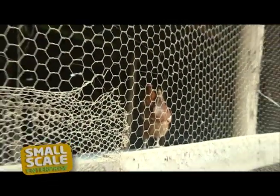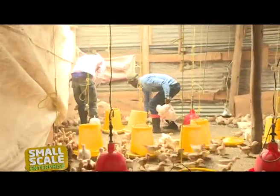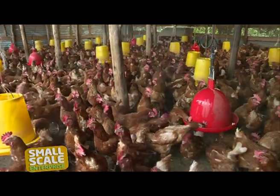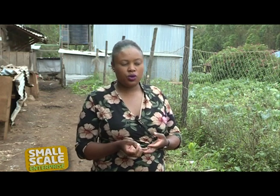Just like in any other business, chicken farming is not rosy at all. Diana has had her fair share of challenges, some of them being the fluctuating market prices, which affect her profit as a farmer, and poor quality feeds that affect the layers' output. The market for eggs has really gone down, though it varies with time. Also the challenge with the feed at times affects the eggs' production — we can hit maybe 95 to 96%, but at times it can go down to 70%. Those are the main challenges about the eggs market and feed quality.